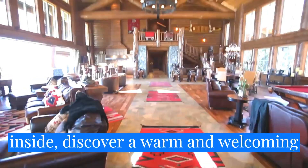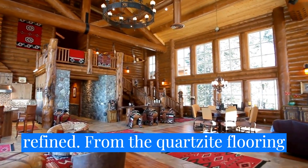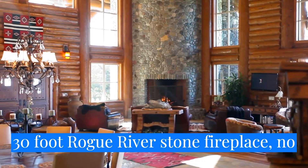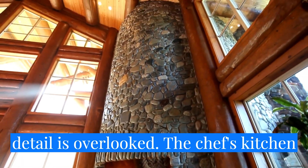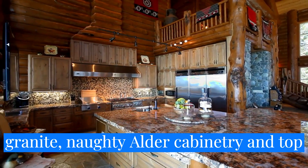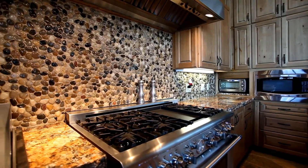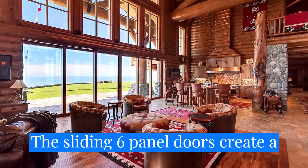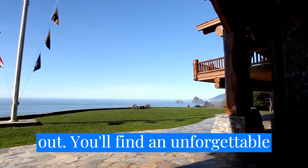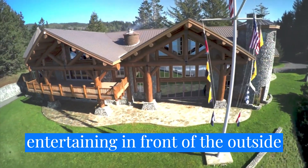Heading inside, discover a warm and welcoming interior where rustic meets refined. From the quartzite flooring and hand-scraped acacia hardwoods to the 30-foot Rogue Riverstone fireplace, no detail is overlooked. The chef's kitchen is its own work of art with slab granite, knotty altar cabinetry, and top-of-the-line commercial appliances. The sliding six-panel doors create a seamless transition between indoors and out. You'll find an unforgettable outdoor living space, perfect for entertaining, in front of the outside fireplace.